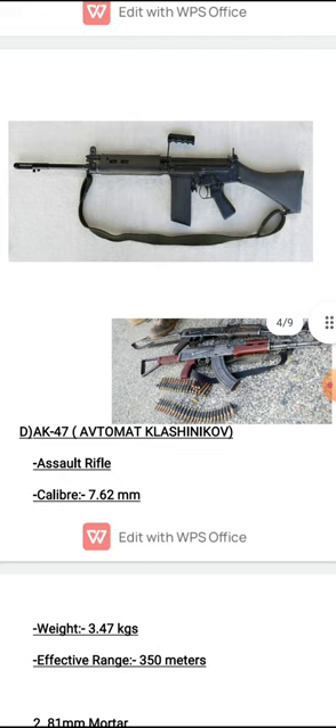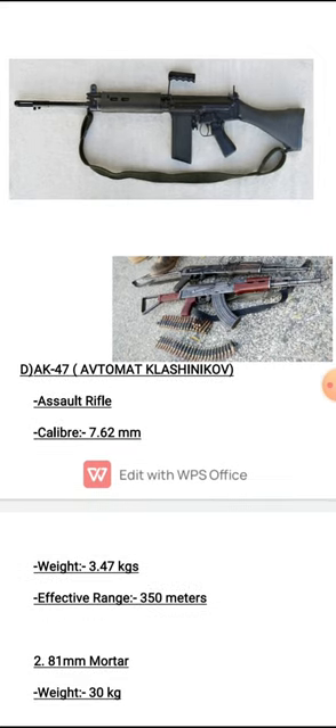The fourth gun in the INSAS category is the AK-47, where AK stands for Avtomat Kalashnikova. It is the most commonly used gun, effective in all terrains, and requires very little maintenance. It is also a type of assault rifle because it has multiple firing modes. Its caliber is 7.62 mm, it weighs around 3.47 kg — making it very portable — and its effective range is 350 meters.